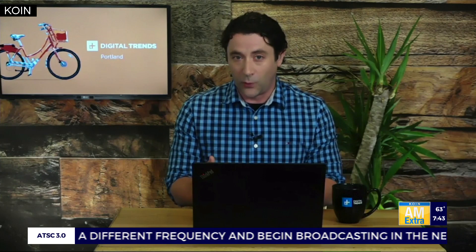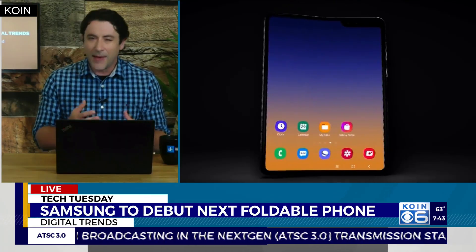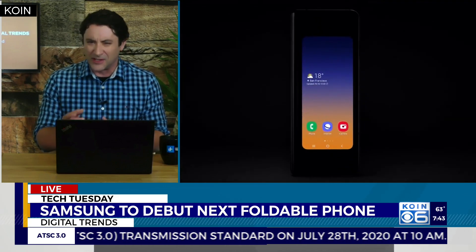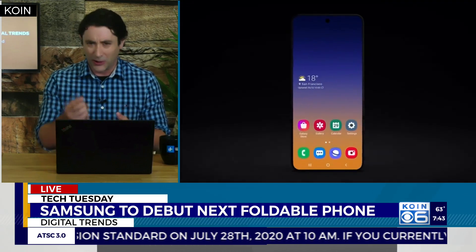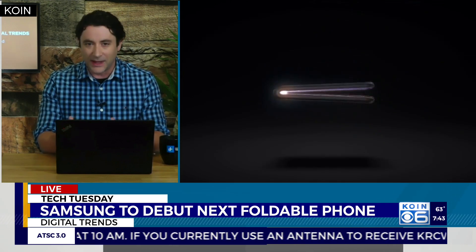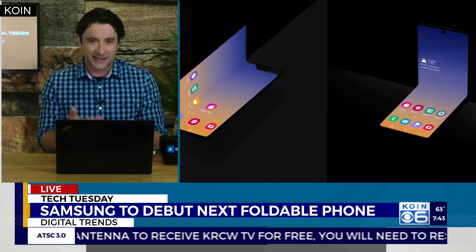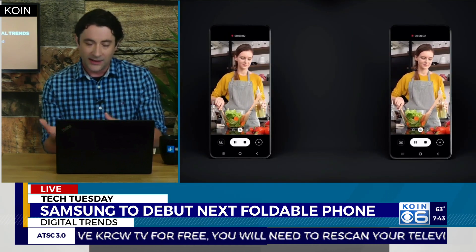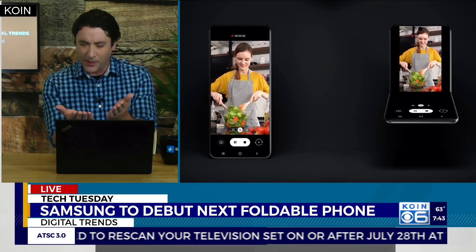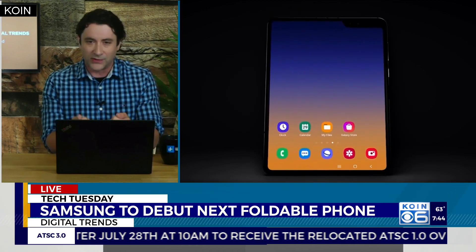The other product is a foldable phone. They've already come out with one before — last year they had the Galaxy Fold, which had a few issues when it came out; the screen kind of peeled back. But now they've refined it and they've got what's going to be called the Galaxy Z Fold 2. By fold, I mean it's an actual foldable screen where the entire screen folds over. We think it's going to be kind of like a book that you open up, based on teases and leaks.